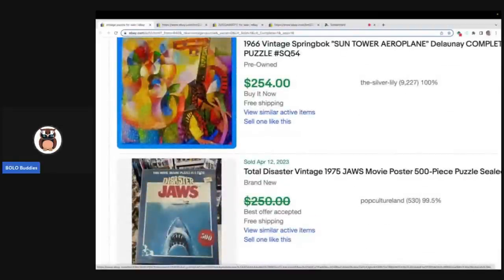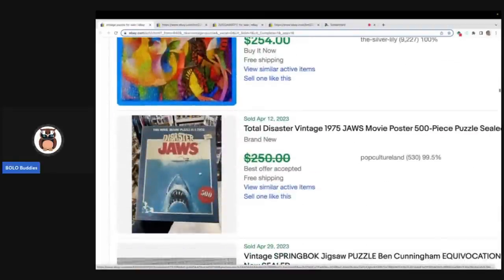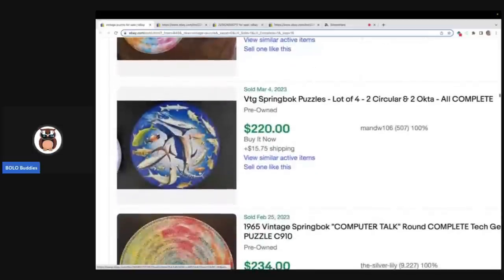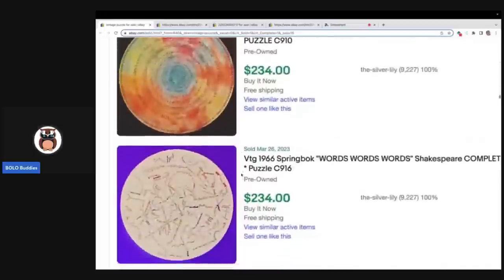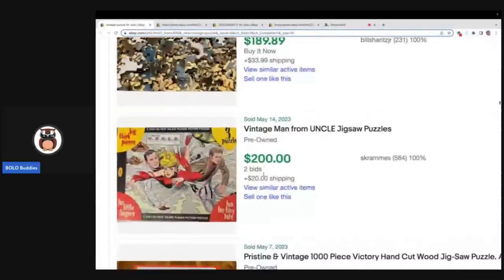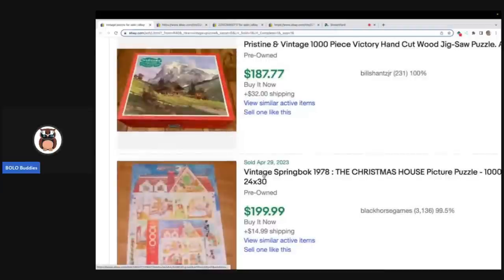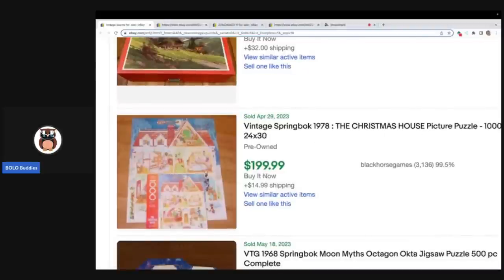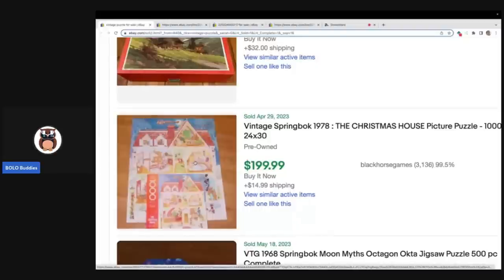I just wanted to go over some of the big money bolo puzzles to be on the lookout for. If you find some of these, you are definitely going to be in the money. This Springbok Christmas house puzzle — I actually sold this one and I want to say mine sold for more than $200, about a year ago, and it sold super fast. If you see this Springbok Christmas house, it is a really hard-to-find puzzle and you should definitely be on the lookout.